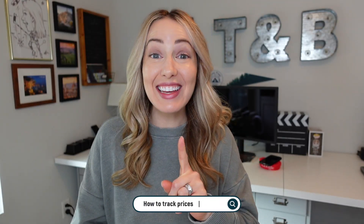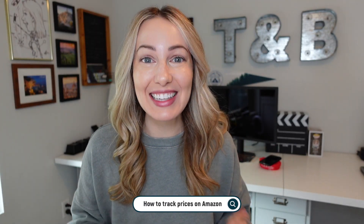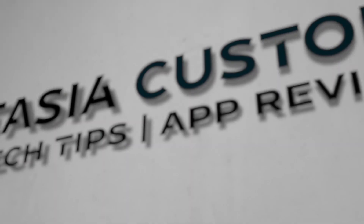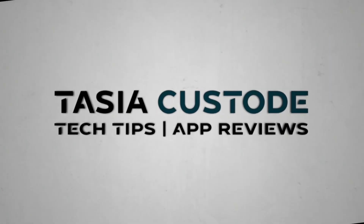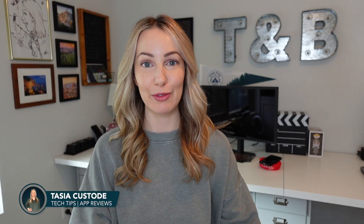How can you be sure a deal is actually a deal? Don't worry, I got you. These are the best price tracking tools and extensions. I'm Tasia Custode and welcome back to my YouTube channel where I share tech tips and app reviews.